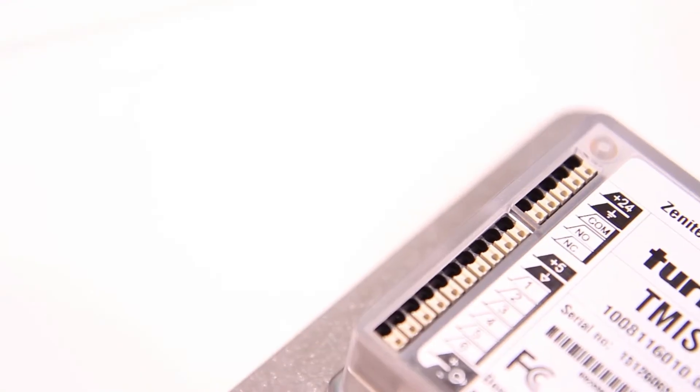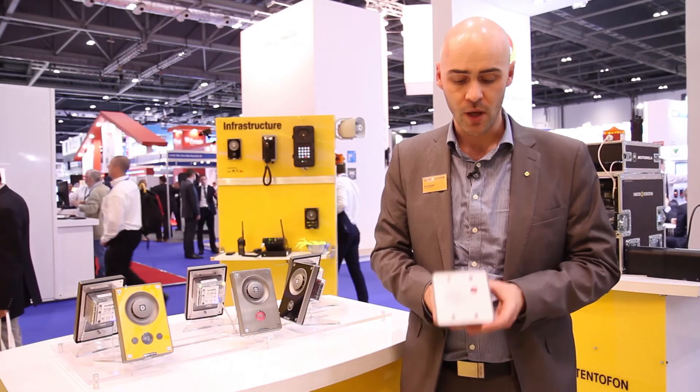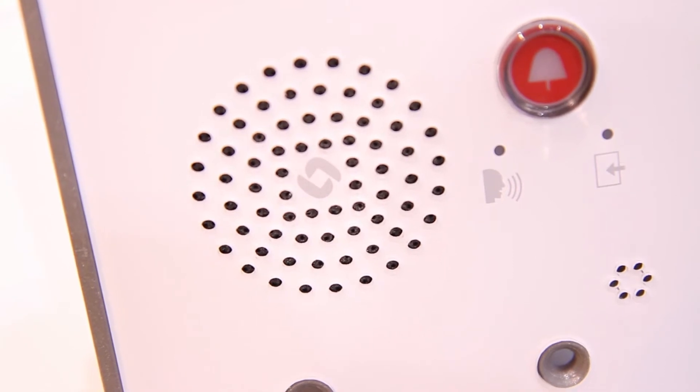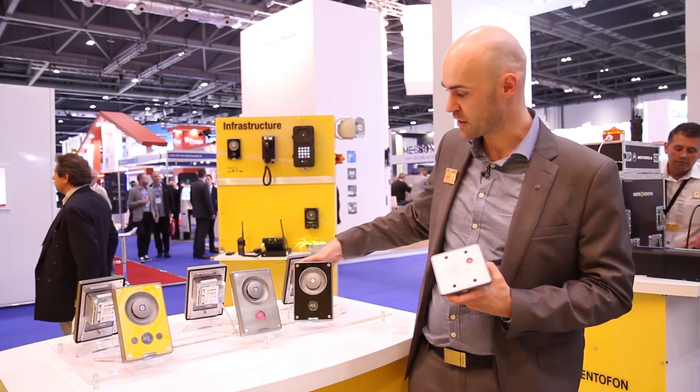We still have six IOs to offer you, we still have the audio output for a hearing aid or for an external amplifier, for example, but a much smaller, more compact design. In order to achieve that we had to use a slightly smaller speaker and a more compact button compared to the original units, as you can see here.